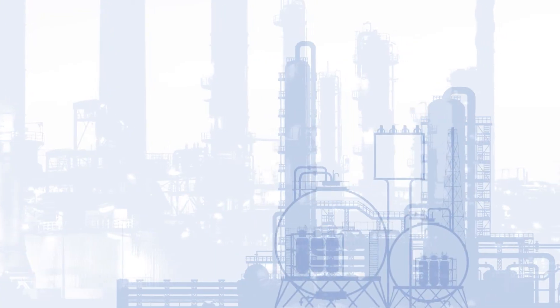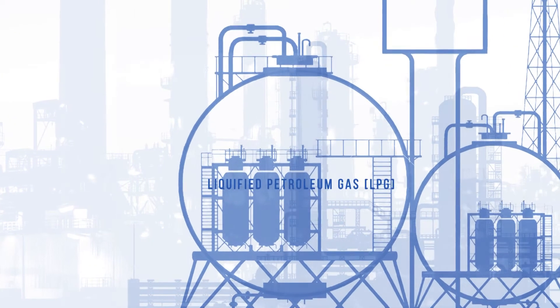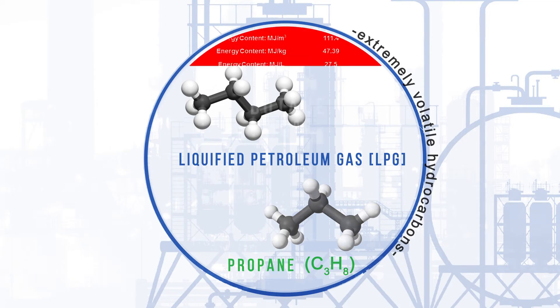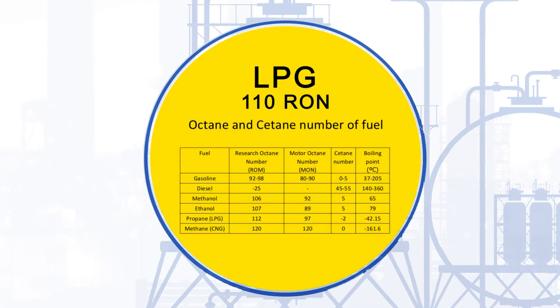What is LPG? LPG, or liquefied petroleum gas, is a result of crude oil cracking and natural gas processing. It's a mixture of extremely volatile hydrocarbons, such as butane and propane. Generally, 60% butane and 40% propane are blended together to produce a fuel with an octane rating of around 110 RON.